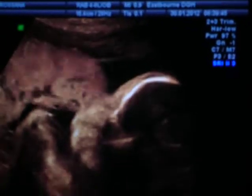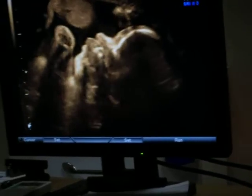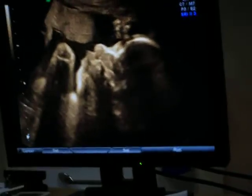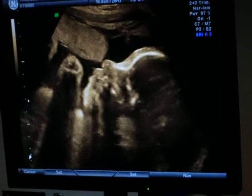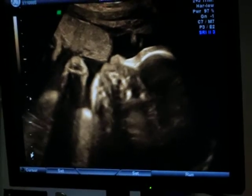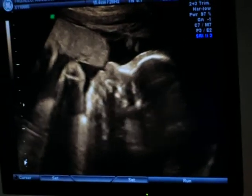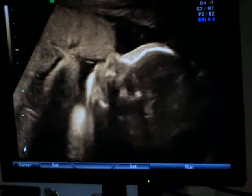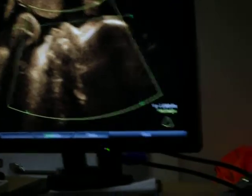She doesn't have too much room now, so that's why I feel it. Because when I was 20 weeks I didn't feel too much. She's just laying there, not doing much at the moment. Sometimes she's very quiet, sometimes very active. The last day has been very, very active - this morning was very active.